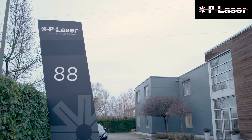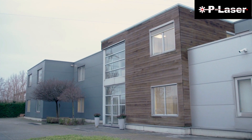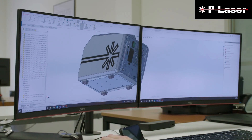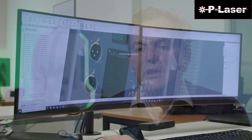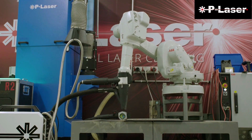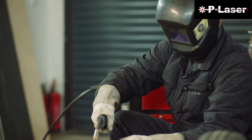P-Laser NV, located in Belgium, manufactures industrial ablation laser cleaning equipment to treat and clean surfaces in a simple and environmentally friendly way. In the year 2013, I founded the company P-Laser after many years of research to bring our first applications to industrial ground.